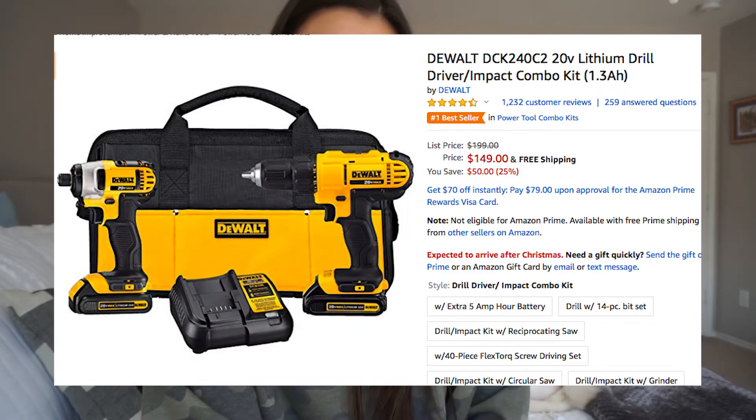This next thing would be a gift for a male — or I guess a female too — but it's a pack of tools. It's $150, 25% off because it's normally $199, and it has free shipping. It's not prime eligible, but it is a number one bestseller and it is a kit with a bag and all sorts of good stuff. So if you know someone who needs a drill, check this one out.